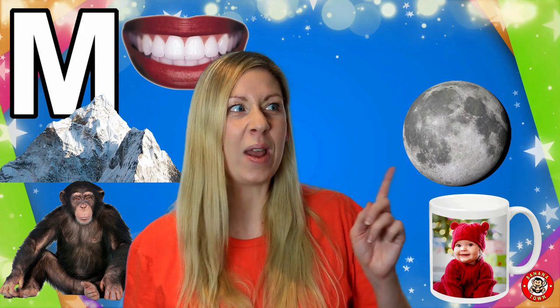M is for Moon. The moon is part of our solar system and it goes all the way around the Earth. When the sun goes down we can see the moon out at night.